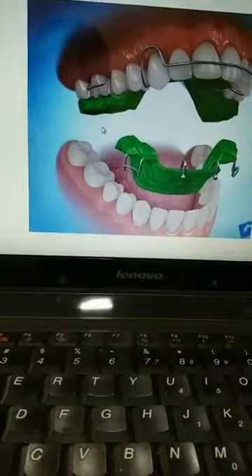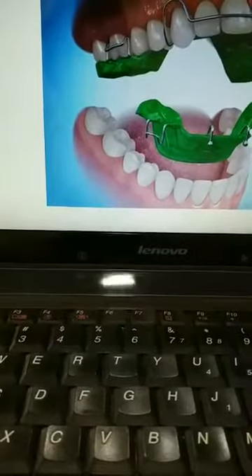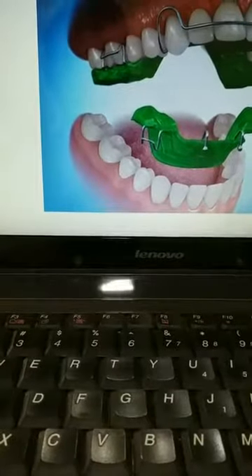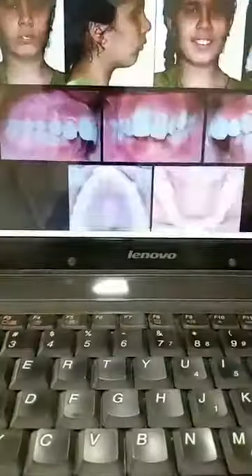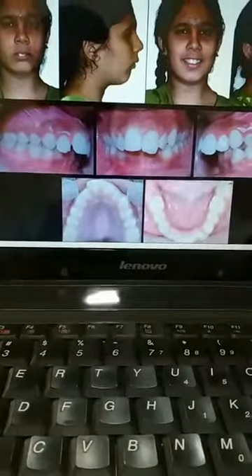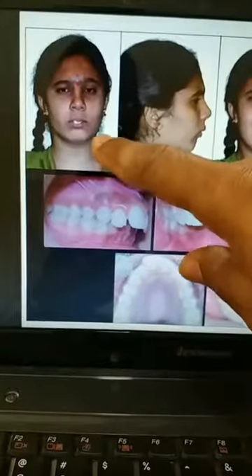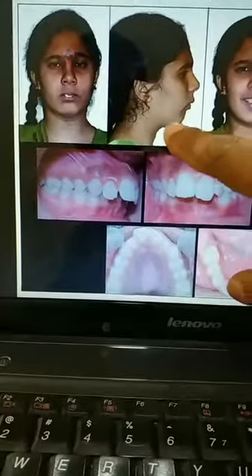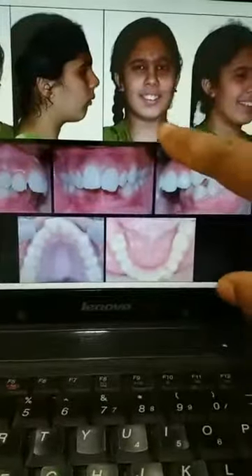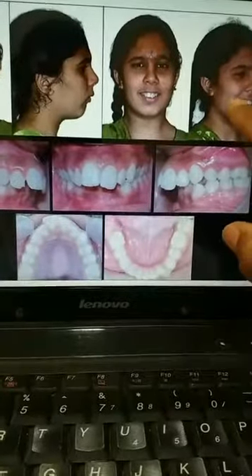This is called the twin block appliance. The child should normally wear it for 16 to 18 hours a day for a good result. I will show you a case report where we use this appliance. As you can see in this picture, the patient has excessive teeth show and the lower jaw appears to be back compared to the upper jaw. When she smiles, the upper teeth are more forwardly placed.